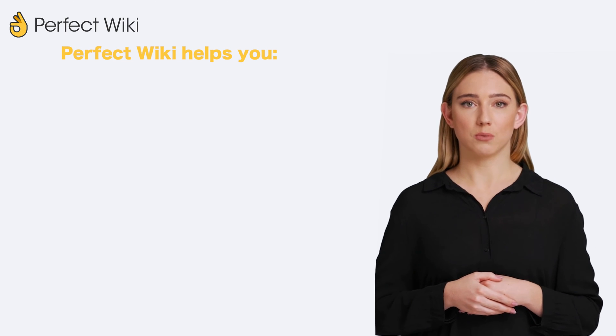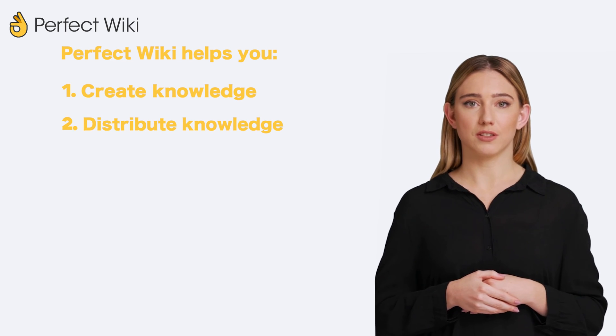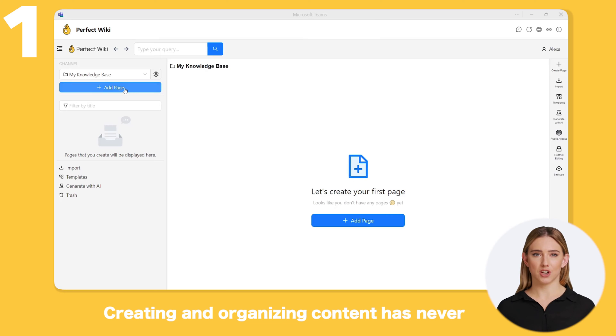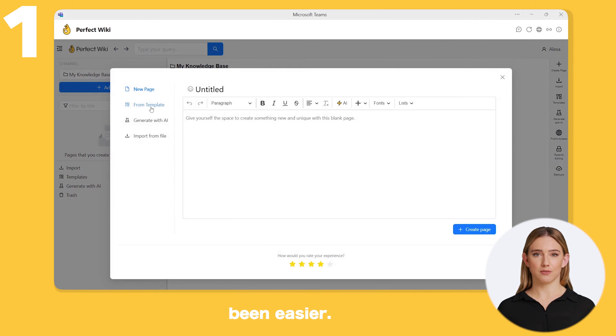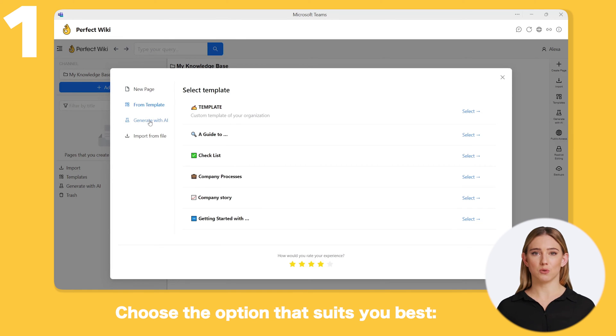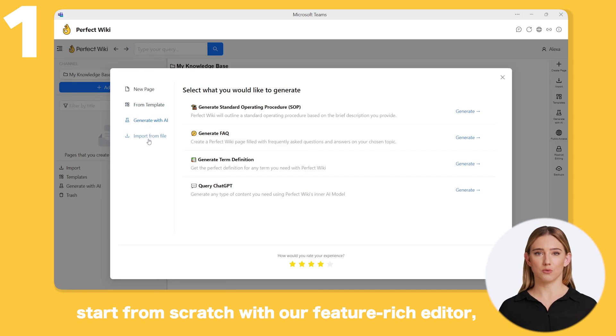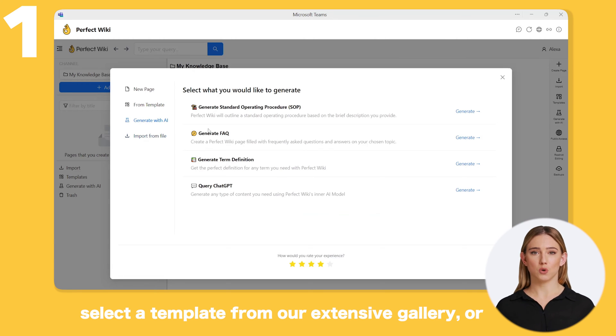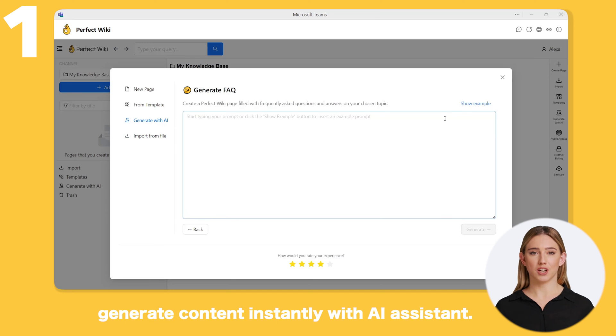Let's see how Perfect Wiki helps you to create, distribute, and maintain your knowledge base. Creating and organizing content has never been easier. Choose the option that suits you best: start from scratch with our feature-rich editor, select a template from our extensive gallery, or generate content instantly with AI Assistant.